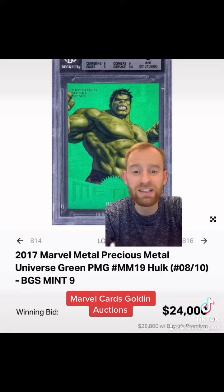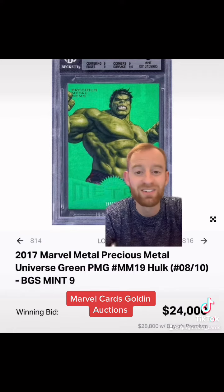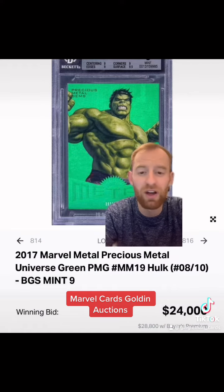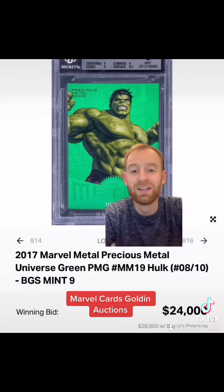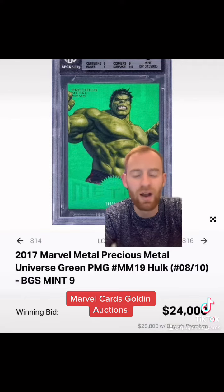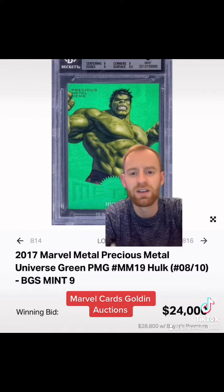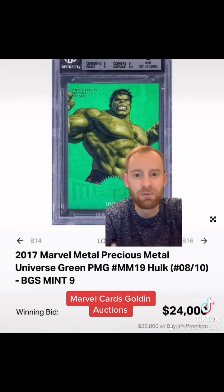Up next is a green PMG Hulk, which is numbered at 10 from the 2017 set in a BGS 9 slab, sold for $24,000 or $28,800 with a buyer's premium. In my opinion, that price is completely out of whack — it doesn't make sense based on previous PSA and BGS sales. However, if someone's missing the green Hulk and they've got the money, they're going to pay for it. But interesting to see this price. Huge.